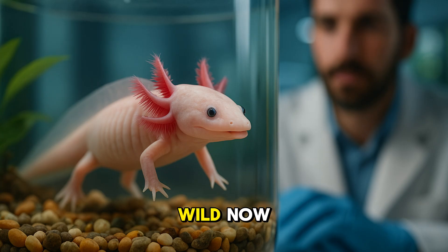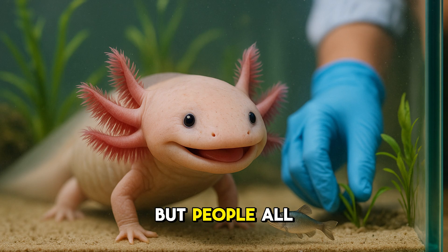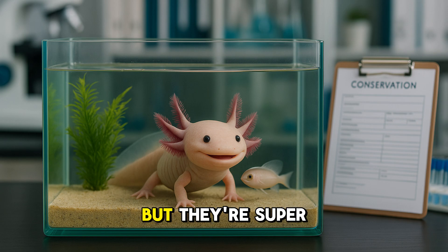Axolotls are very rare in the wild now. Pollution and too many people have made their lakes smaller and dirtier, but people all around the world are working hard to protect them and keep their homes clean. Some axolotls now live in aquariums and labs to help them stay safe. They may be tiny, but they're super important to science and the planet.